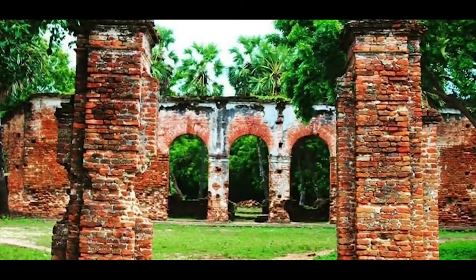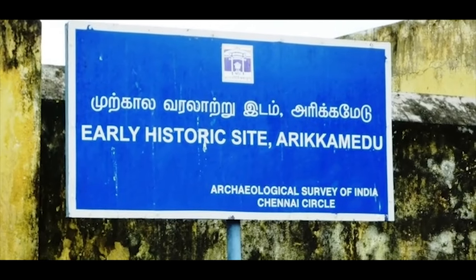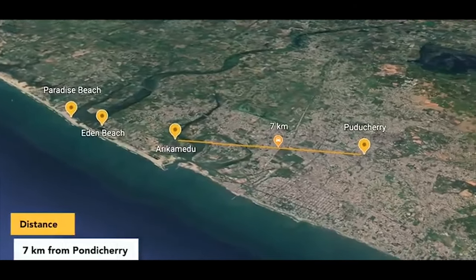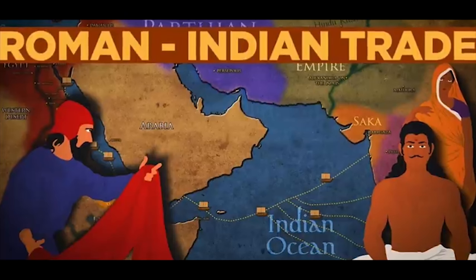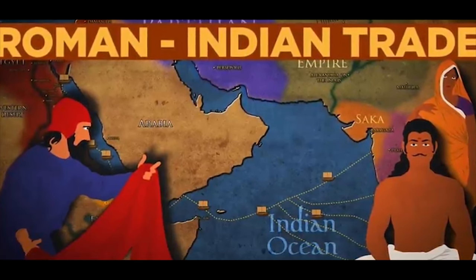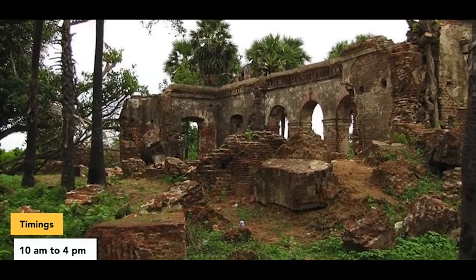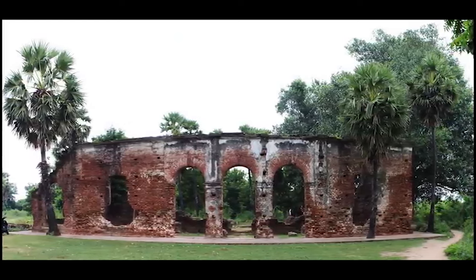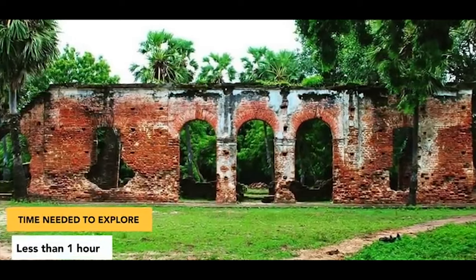Arikamedu. For those interested in exploring archaeological sites, Arikamedu is a lesser-known gem near Pondicherry. Situated approximately 7 kilometers away, it presents remnants of an ancient Roman trade center. Arikamedu was a famous maritime hub between the 1st century BC and the 2nd century AD, serving as a significant port town for the Romans, Cholas, and French. Besides its historical significance, Arikamedu offers excellent photography opportunities, allowing you to capture both knowledge and memories.